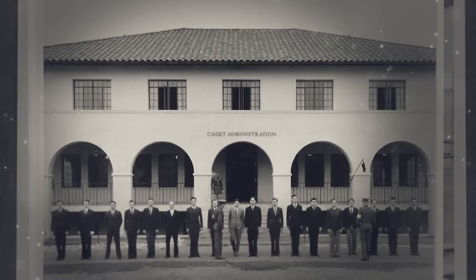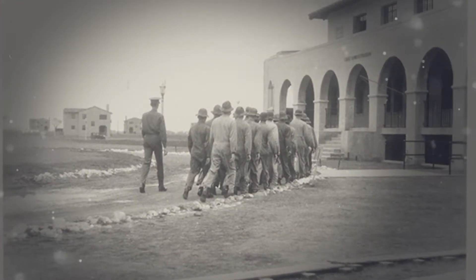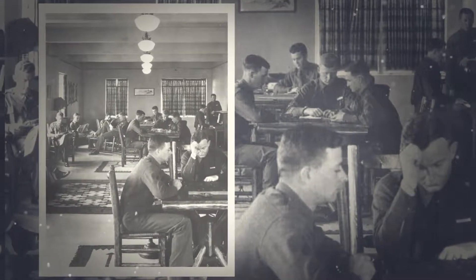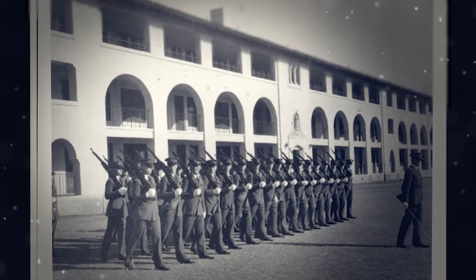Known as the Cadet Administrative Building, aviation cadets reported to Building 905 for initial clothing issue, haircuts, all meals, and off-duty recreational activities. The northern roof of the building was used to communicate the uniform of the day and flying activities for aviation cadets.